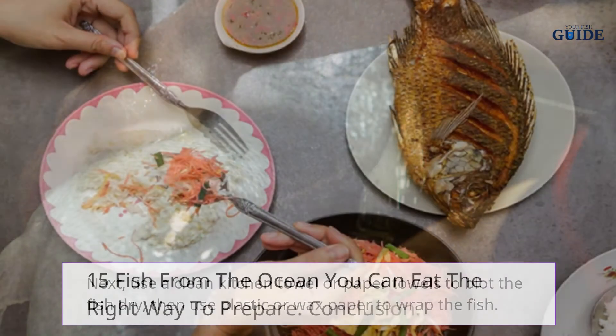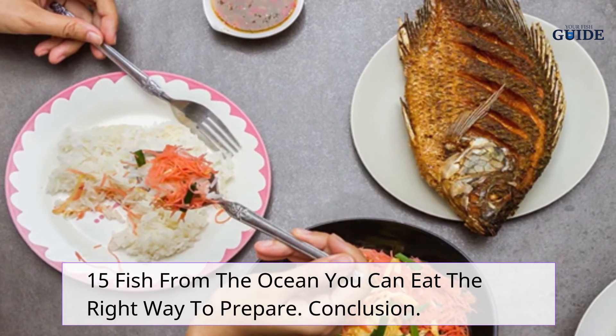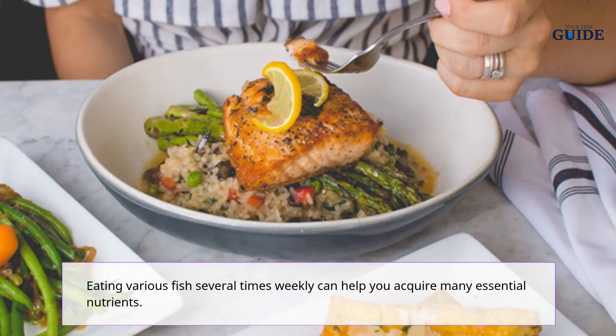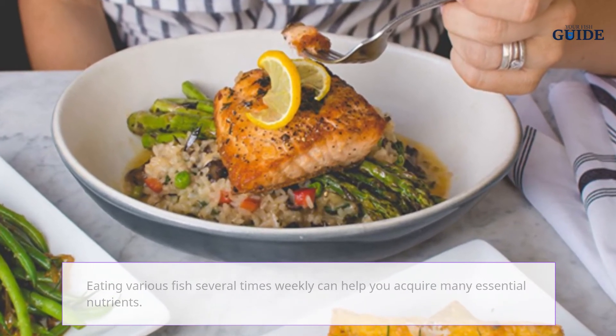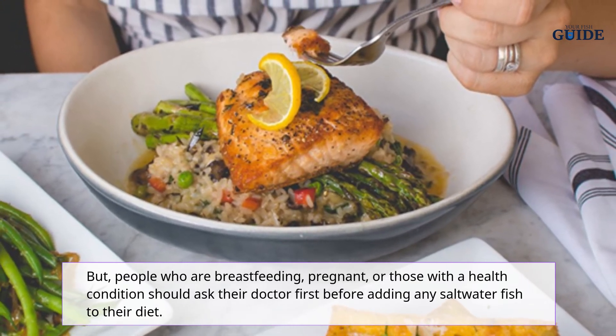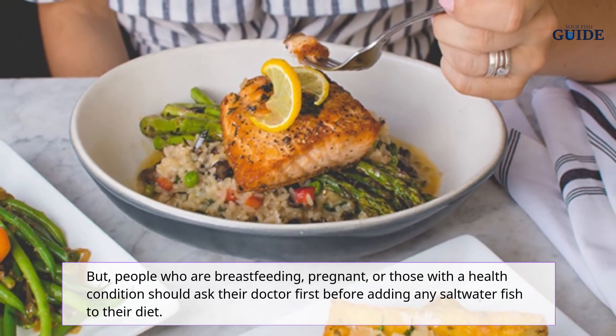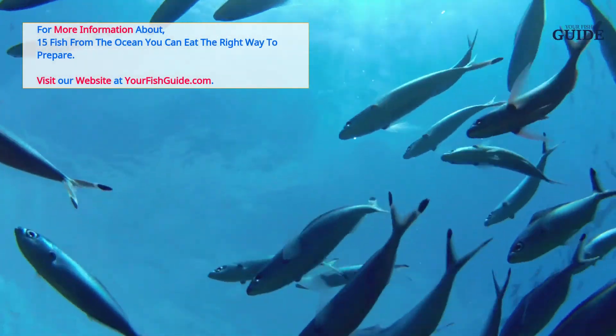Eating various fish several times weekly can help you acquire many essential nutrients. However, people who are breastfeeding, pregnant, or those with a health condition should ask their doctor first before adding any saltwater fish to their diet.